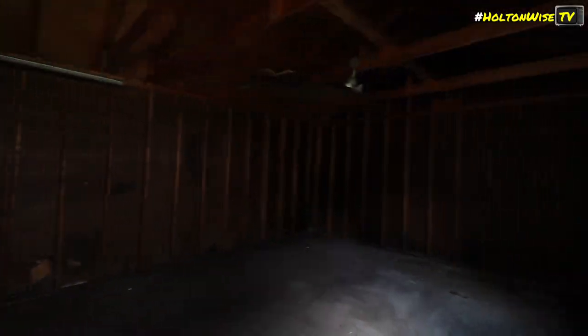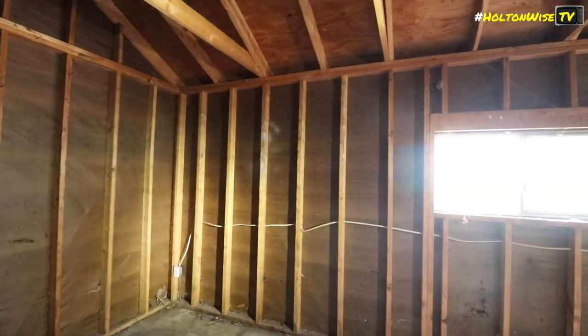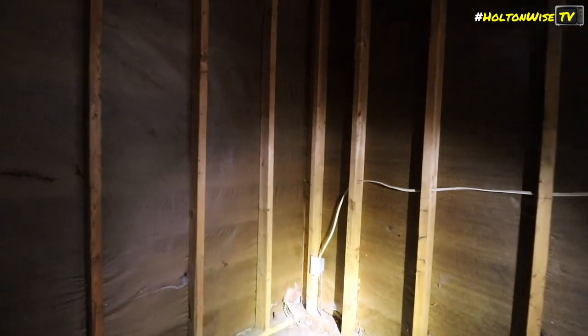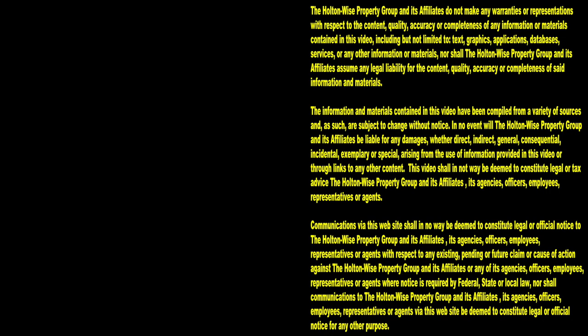It is hot as hell in here. So you can't see anything because I didn't bring a light in. Wait, check this out — this is the garage. There's gold coming out of the corner. Oh crap, boys, we hit the jackpot! I get to retire early. We're just having fun. Thanks for watching. Subscribe to Holton Wise TV for more financial information, education, and entertainment.